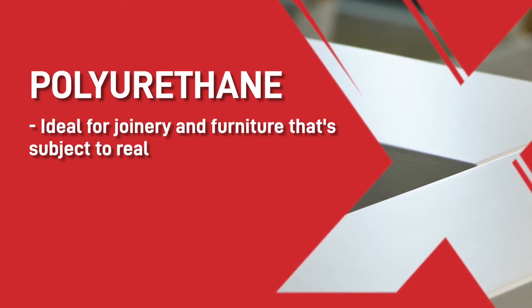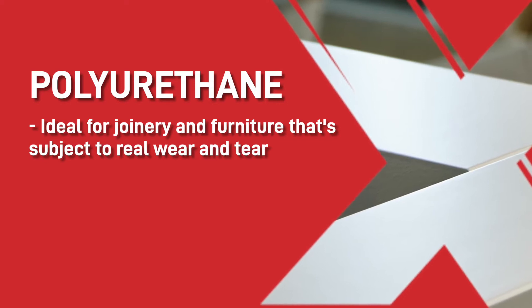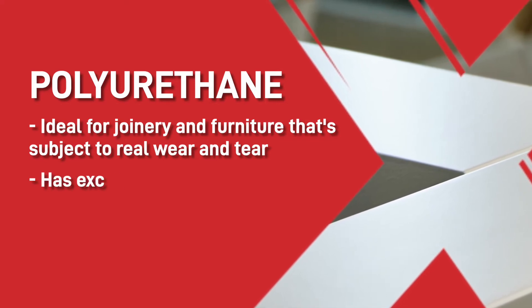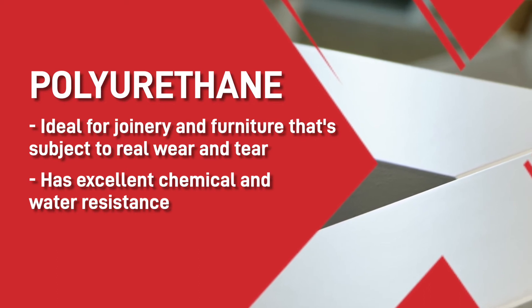Polyurethane. For joinery and furniture that's subject to real wear and tear, this is your best option. Polyurethane is hard wearing and has excellent chemical and water resistance, so you can use it in the bathroom and kitchen environments.